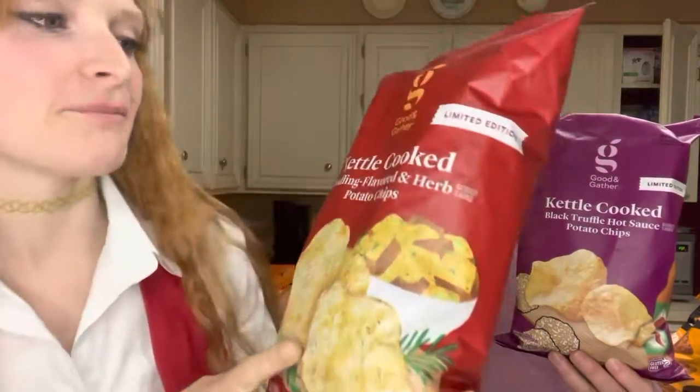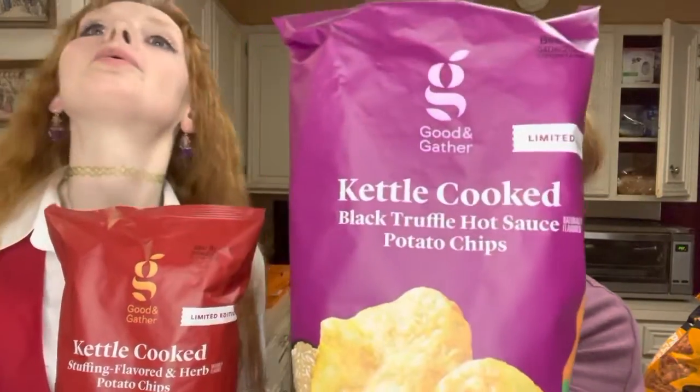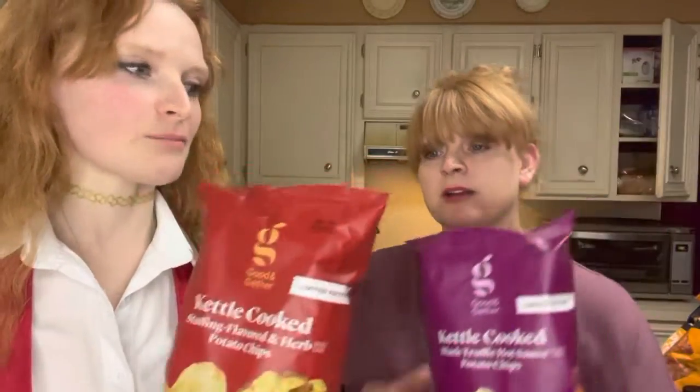So mine is kettle cooked stuffing flavored and herb potato chips. And mine is kettle cooked black truffle hot sauce potato chips. What does black truffle taste like? Black truffle, of course. These are by Good and Gather, which is a Target brand. These are like $2.29 each, over in the Halloween section.